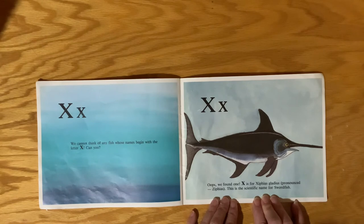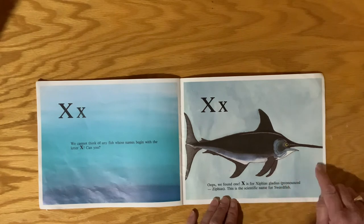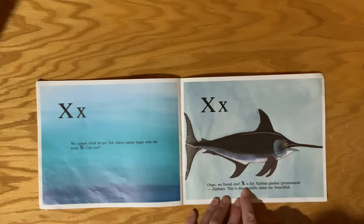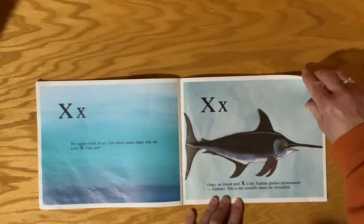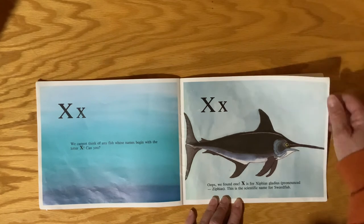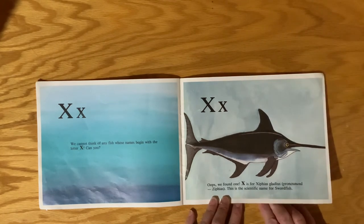We cannot think of any fish whose names begin with the letter X — can you? Letter X is a funny letter. We hear its KS sound at the end of words. When we see an X at the beginning of a word, it never sounds like an X. But wait — we found one! X is for Xiphias. See, it sounds like a Z. Xiphias is the scientific name for a swordfish, and it starts with an X that sounds like a Z.